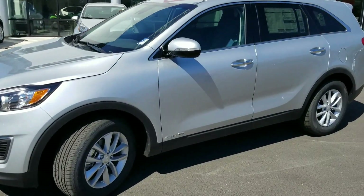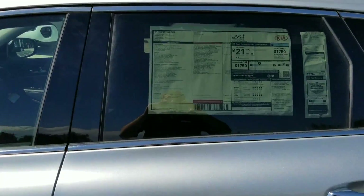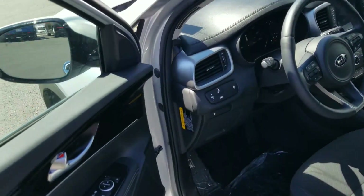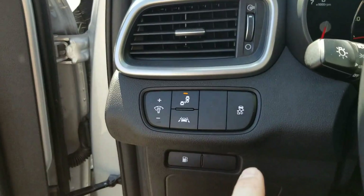Hey, this is Josh over at Young Kia. I wanted to give you an up-close and personal look at the 2017 Kia Sorento. I'll show you the sticker on it here. This one does have some available options including blind spot detection and lane departure warning.